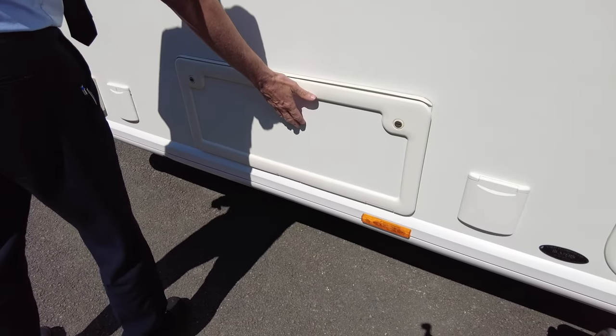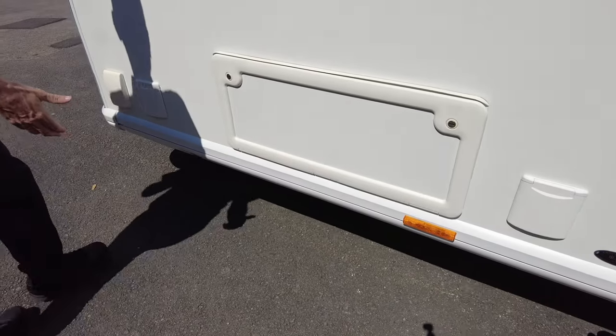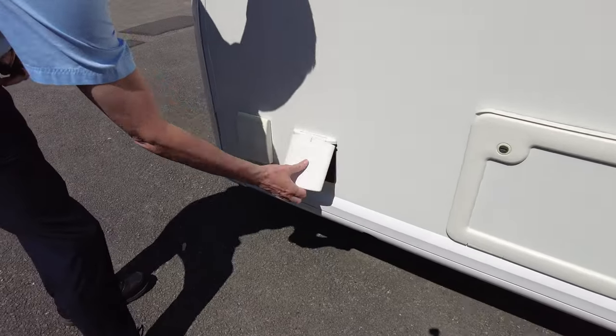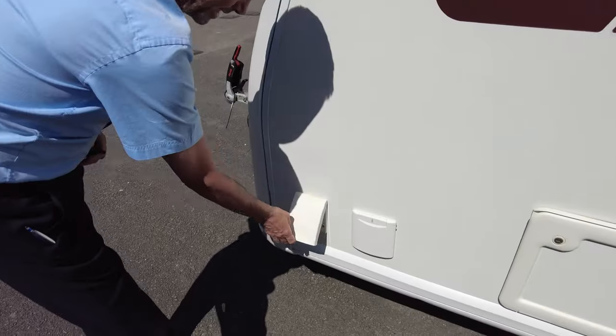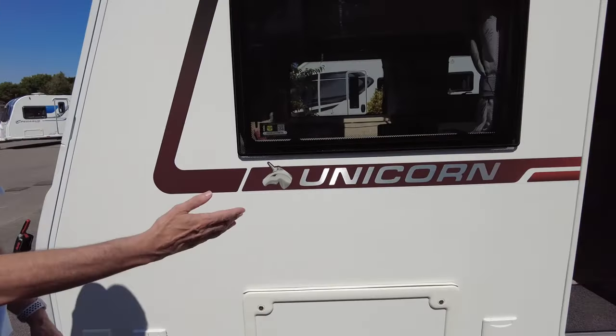Underneath you've got bench seat storage, an electric hook-up point, and an external gas barbecue point on this. Let's take a look on the inside — after you, Wendy.